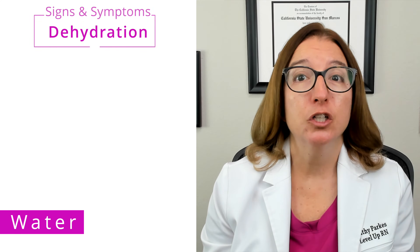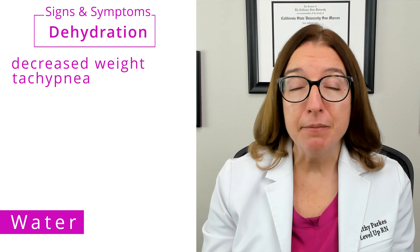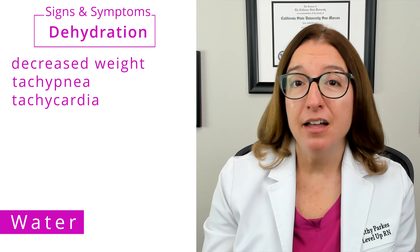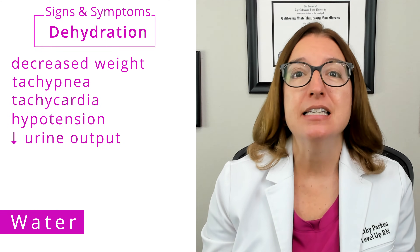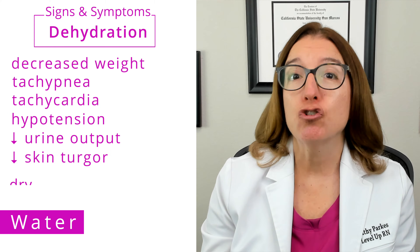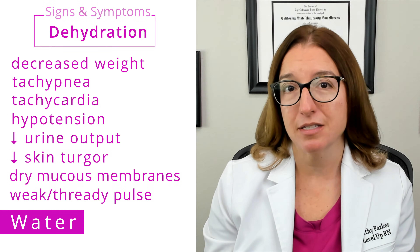Insufficient intake of water can lead to dehydration, which, if left untreated, can be life-threatening. It is essential in nursing school that you know the signs and symptoms of dehydration. This includes weight loss, tachypnea, tachycardia, hypotension, decreased urine output, decreased skin turgor, dried mucous membranes, and a weak, thready pulse.